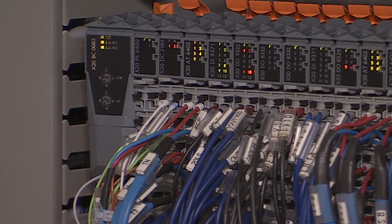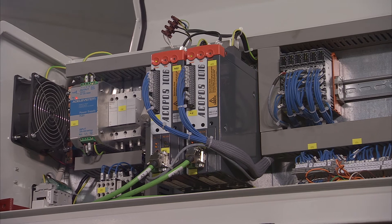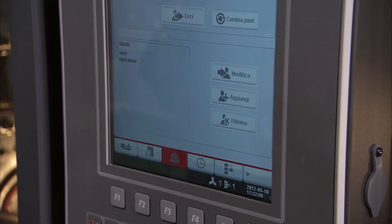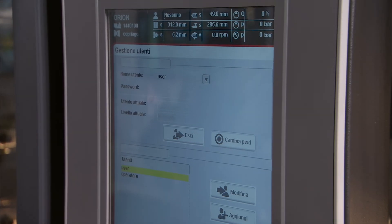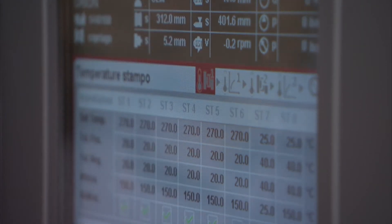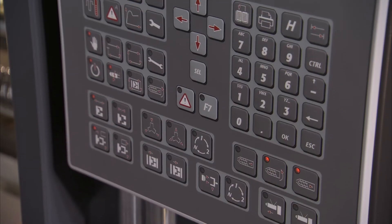In this machine, all the drivers, all the motors, and all the electronics are supplied by B&R. B&R provides a custom-made panel with graphics designed expressly for Negribossi, and some characteristics of the software are adjusted for our production.